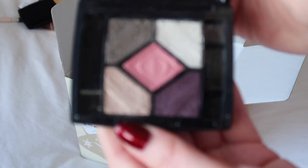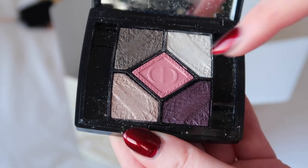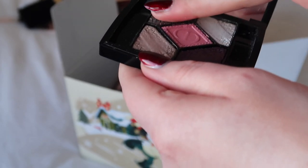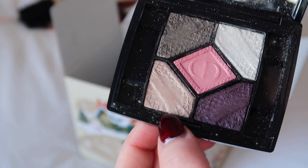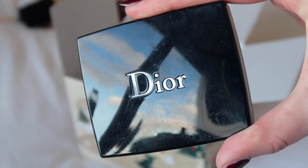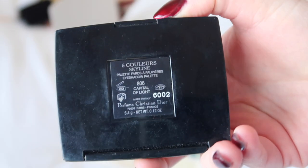There's another Dior Quint here — this one is in the shade Capital of Light. I was considering keeping it because of this mid-brown that is by far the most-used shade, but I need to be more ruthless so I'm going to get rid of this one too.